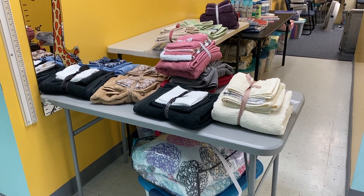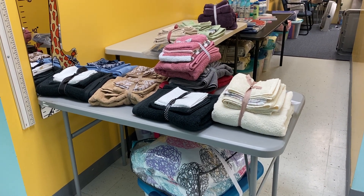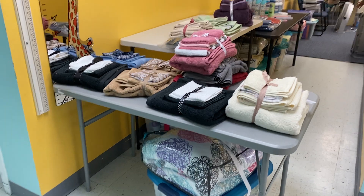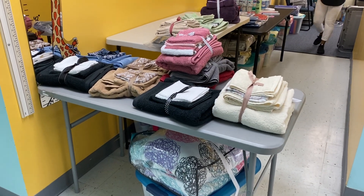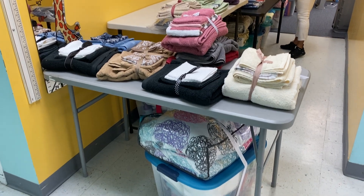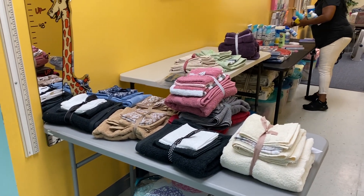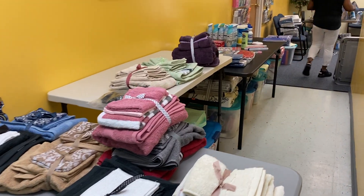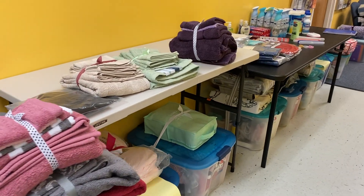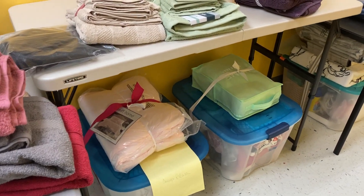Again, this is packing day in preparation for the Operation Graduate program. Some packed packages already.